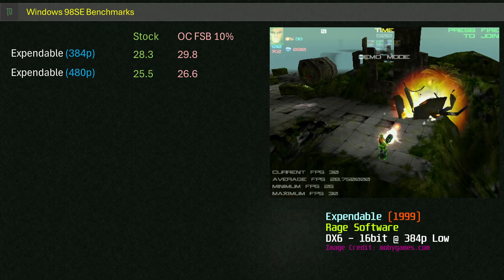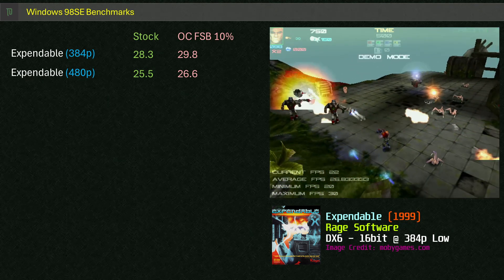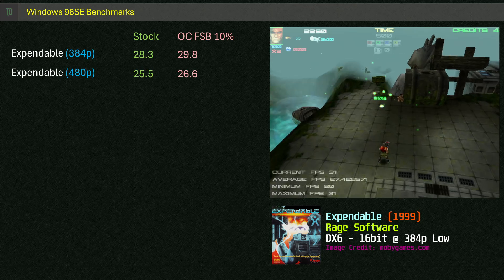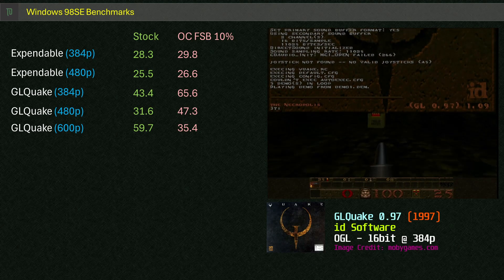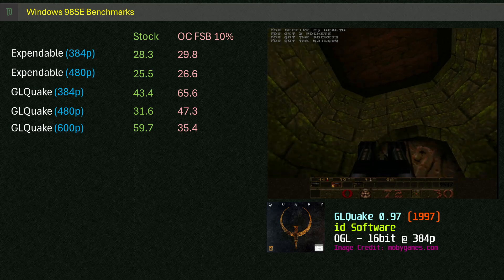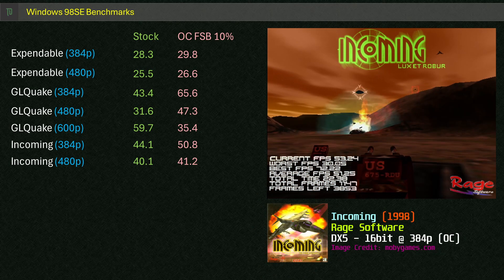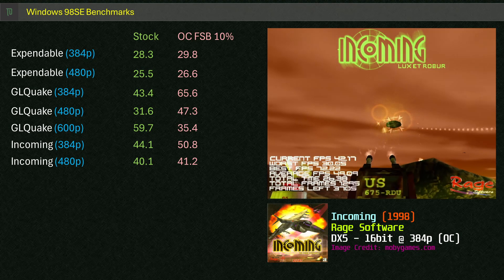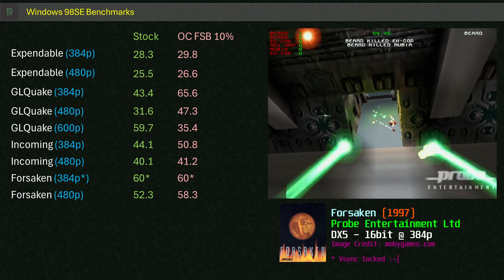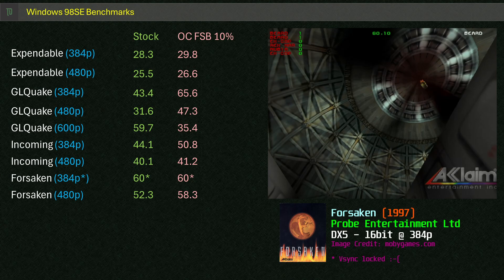Let's see how it goes under Windows 3D gaming. Starting with Expendable at lowest settings, at 384p we got 28.3 FPS, dropping to 25.5 at 480p — a bit of a brutal test for older IGPs, not very enjoyable frame rates. GeoQuake performs pretty well at 384p — back in the day I would have been happy with this, as 384p scales well on CRTs and gave much needed frames. Higher resolutions aren't very friendly with the Trident. Incoming runs ok at 384p and holds on at 480p, but only just. Forsaken is kind to IGPs, but unfortunately VSync ruins it — at 384p the Trident only outputs 60Hz, hitting the ceiling immediately. At 480p it can output 85Hz, which doesn't impact gameplay as much.